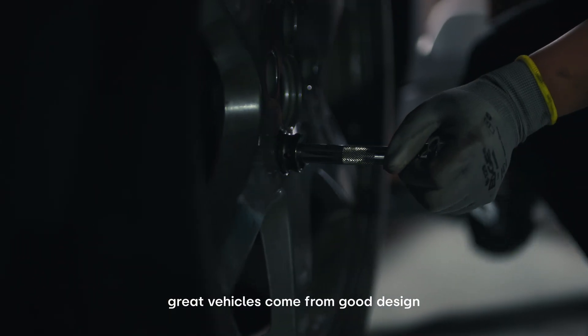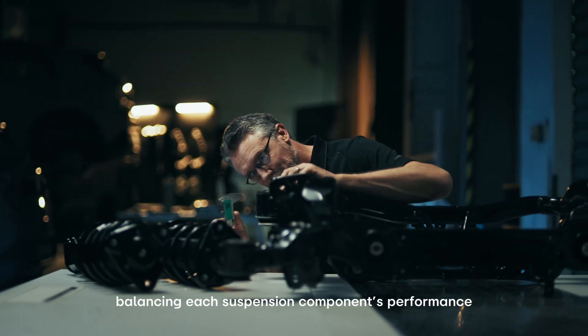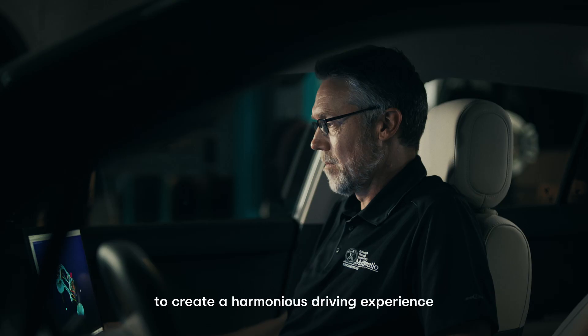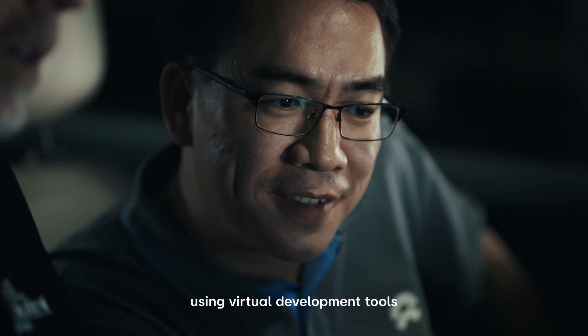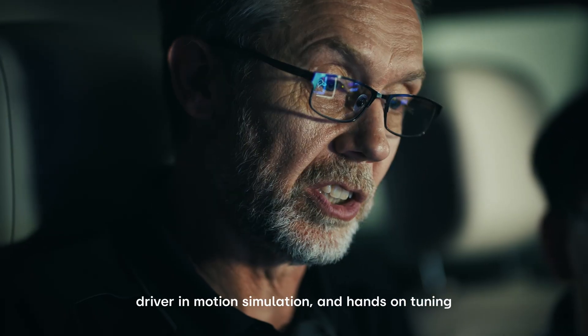Great vehicles come from good design and careful integration, balancing each suspension component's performance to create a harmonious driving experience. Using virtual development tools, driver-in-motion simulation, and hands-on tuning.